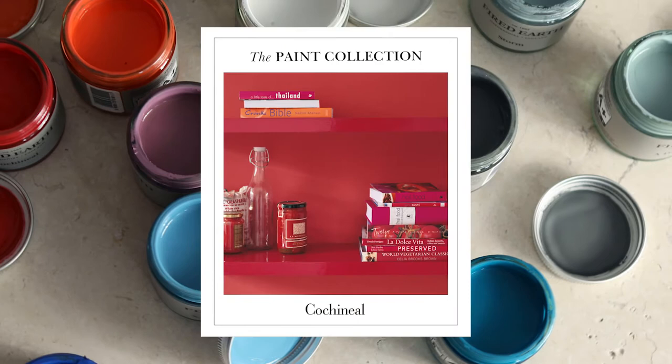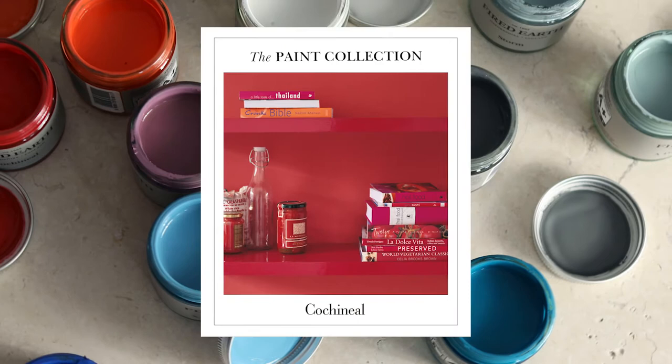All our paints are water-based with minimum volatile organic compounds. They provide exceptional coverage, are practical, hard-wearing and virtually odourless. If you would like to find out more about our colour consultations or you're in need of inspiration, pop into one of our showrooms where you can book an appointment, or visit us online at firedearth.com.